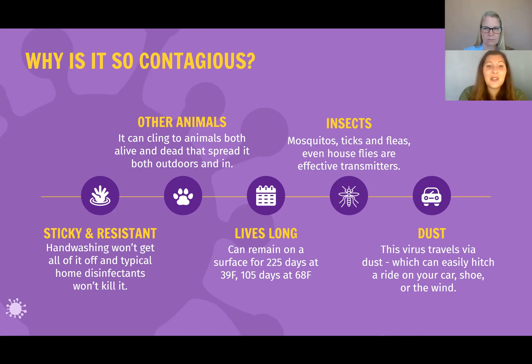Insects — mosquitoes, ticks, fleas, and even houseflies are effective transmitters. The viral load necessary to infect a rabbit is so small that it can fit on the foot of a fly. Dust — this virus travels via dust, which can easily hitch a ride on your car, your shoe, or even the wind.